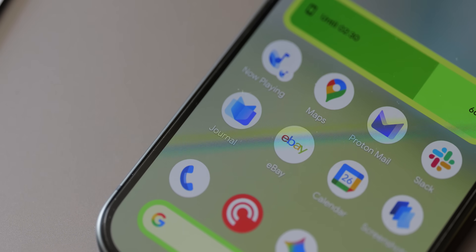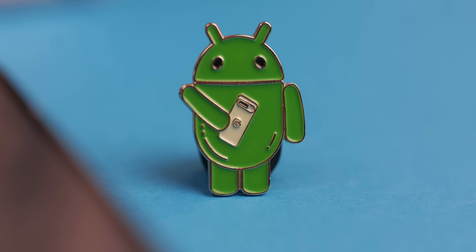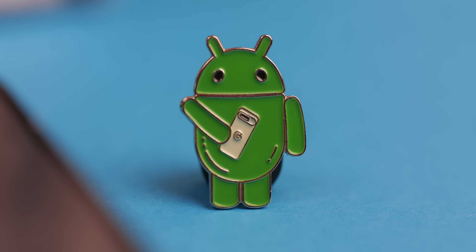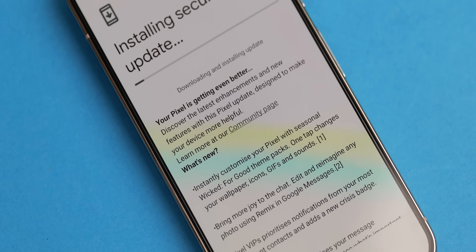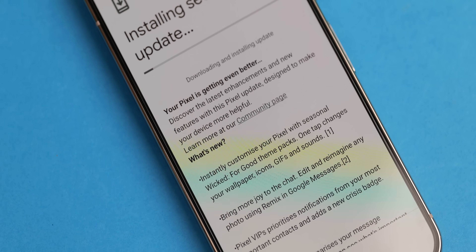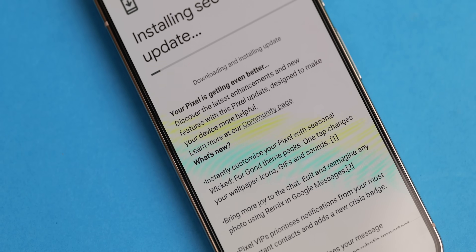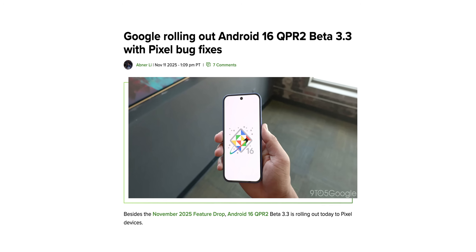I want to see more manufacturers do this — new markets, important platform tech reach that we want, and it's just great for overall Android health. This OTA is rolling out based on Android QPR1, so in December we'll get even more functionality per that QPR2 beta track, which is rolling out beta 3.3 right now as we speak.